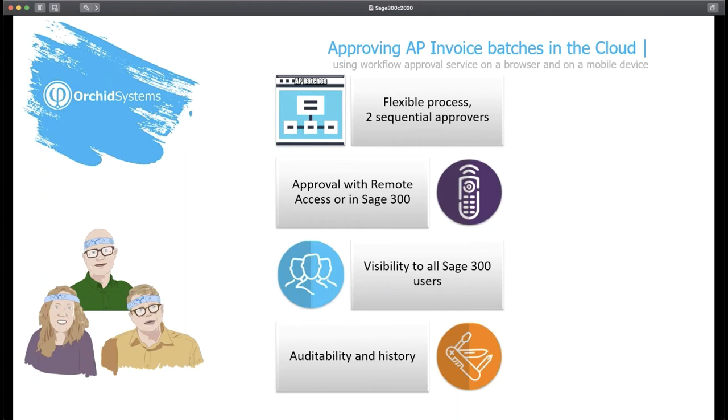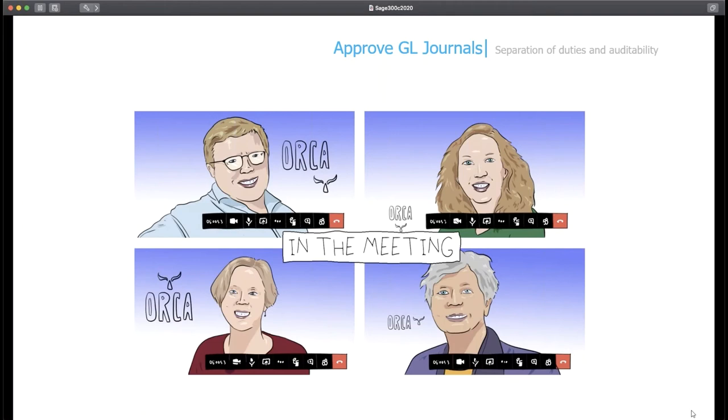This freedom of choice in how you can access the Sage 300 Extender Workflow is provided by Orchid's remote access, which builds on Extender Workflow and support of Python script to provide auditability, the history of the approvals, and visibility to all Sage 300 users rather than emails just going back and forth between team members. Our next example is still around Sage 300 batches, but is around GL batches. One of Orca's biggest customers, Great Barrier Beef, supplies meat to the restaurant industry. Because of the shutdown they're suddenly in serious trouble and have advised Sue they won't be able to pay their latest invoice by the due date, if at all.